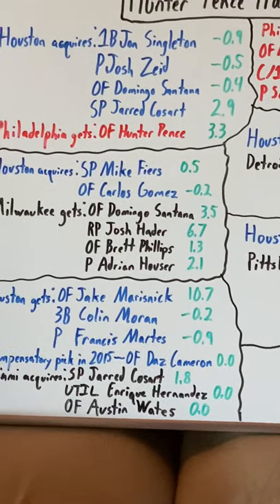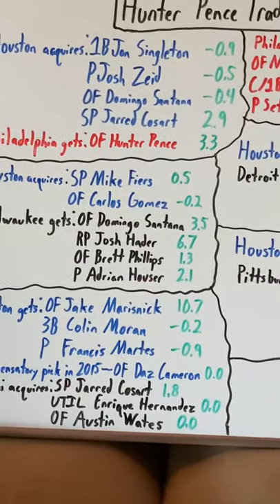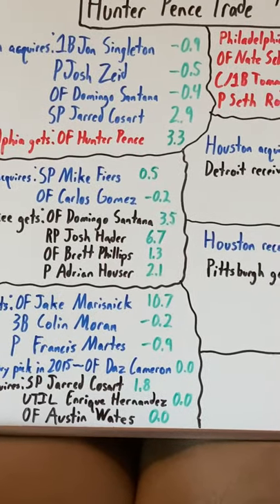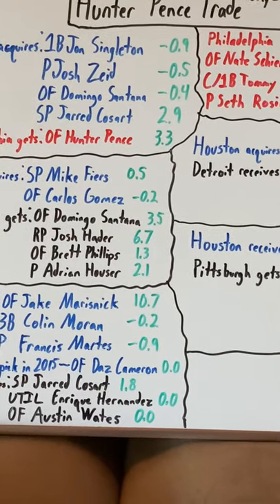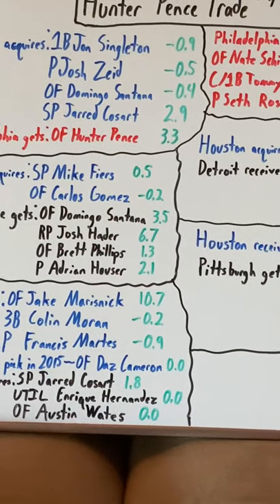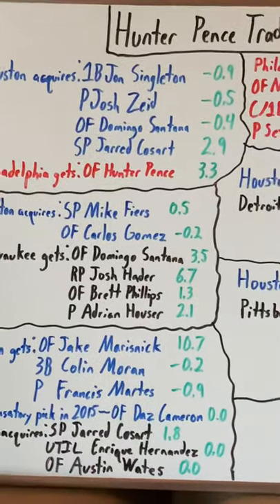Houston: first baseman John Singleton. He was one of the better prospects in this trade and showed a lot of promise early on. But after two seasons, he fails and falls out of the MLB because of a couple of failed drug tests. He really looked good, but the failed drug tests really hurt him. He was a power bat, obviously a first baseman.